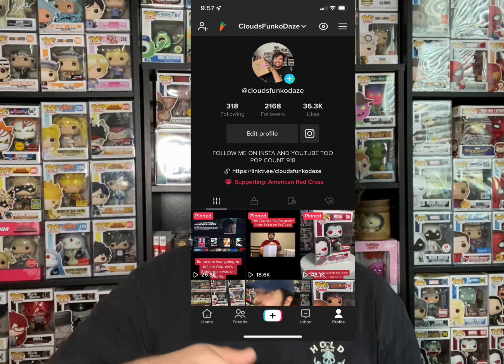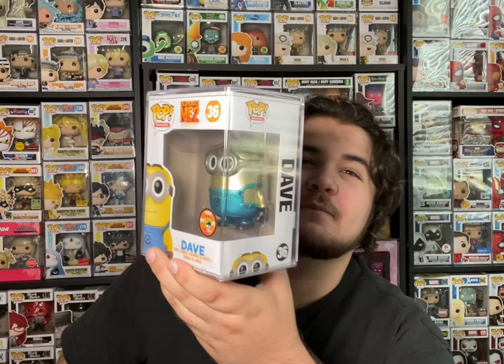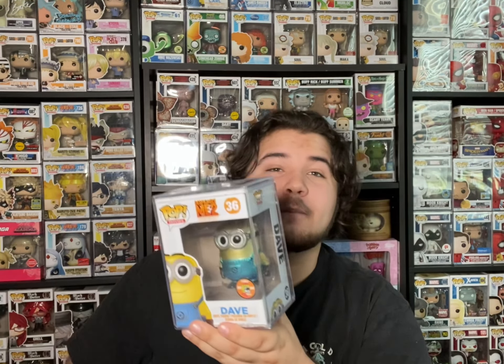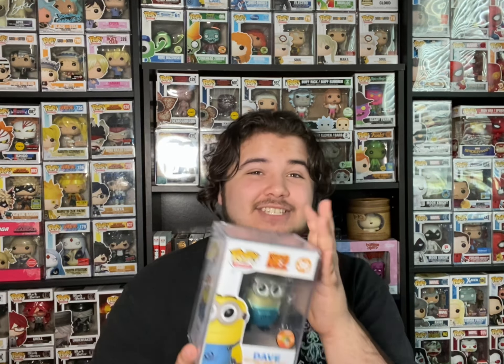This last one is a pop I've been looking for for a while. If you guys follow me on TikTok at Clouds Funko Days, you know I have a top 84 in-search-of list for 2022, and this is another one knocked off. We have the Metallic Dave, limited to 1,008 pieces — this is from SDCC 2013. This is a super old pop and I got it in absolutely amazing condition. I never call a pop mint because there's always going to be something, but this one's pretty darn close.